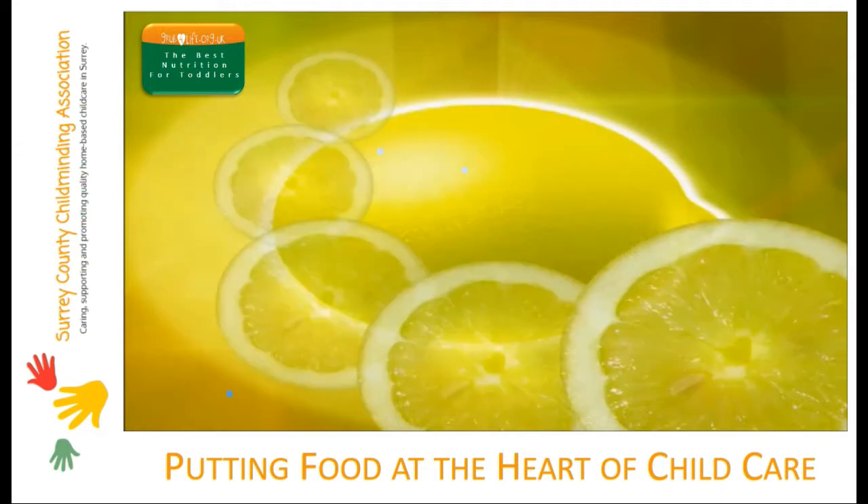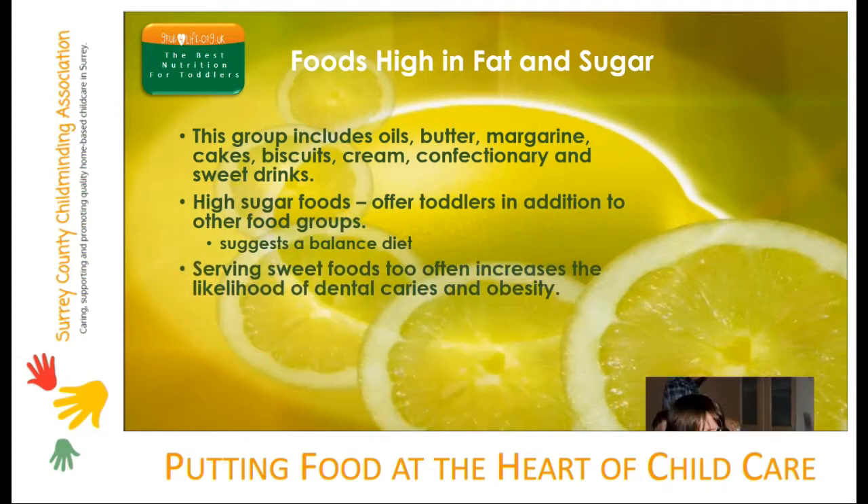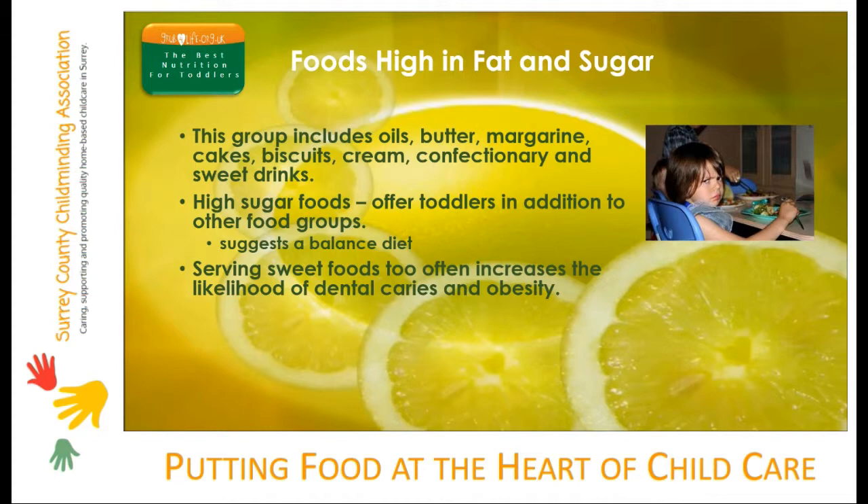Foods high in fat and sugar are often demonized by parents and the media. At some stage children are going to eat sweet foods, so they might as well do it with you where you can help them learn to balance them as part of a healthy diet. Not offering toddlers any sweet foods at all doesn't teach them how to include them in a balanced diet — it gives an air of mystique to sweet foods and may even promote over-consumption in the long run. Of course, serving sweet foods too often increases the likelihood of issues like dental caries and obesity, so common sense prevails.